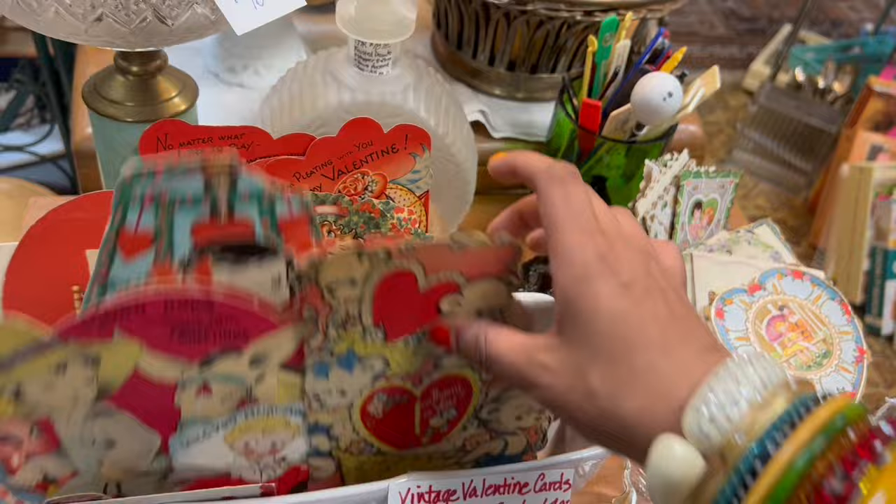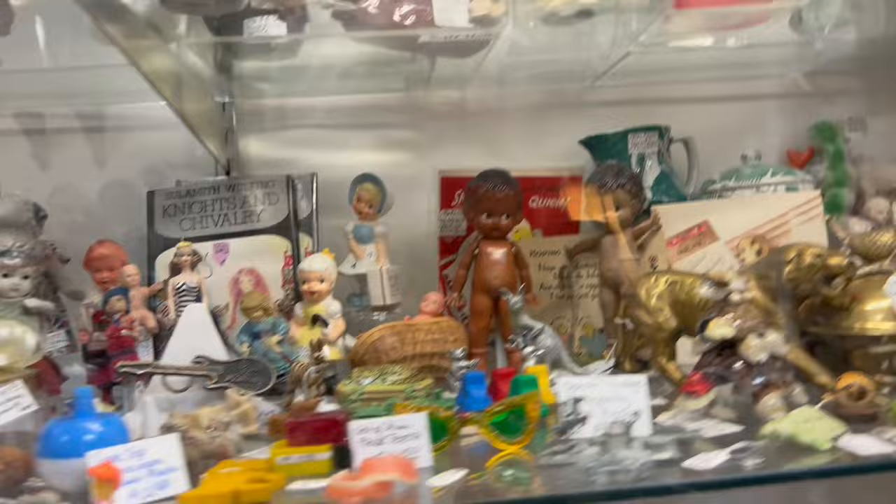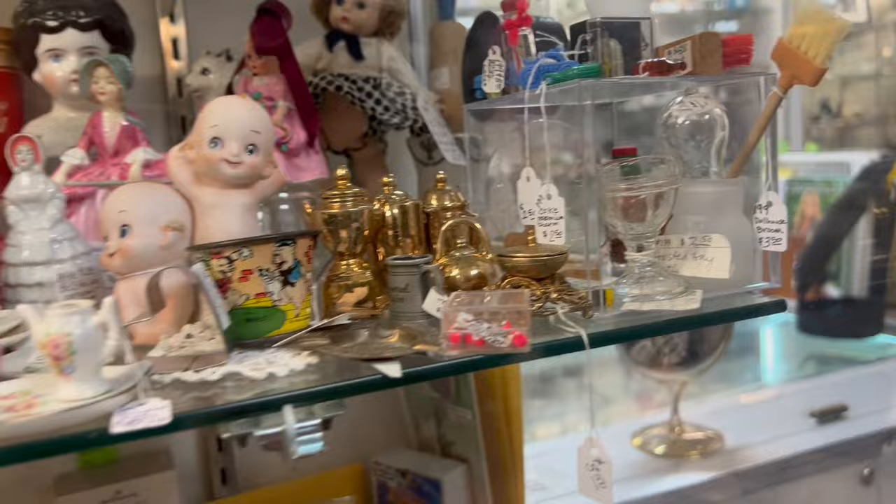There's so much stuff here. This dog up here — that's at $9.50, the white one. And the little cute bees. Wow, so many miniatures. One of my biggest weaknesses.